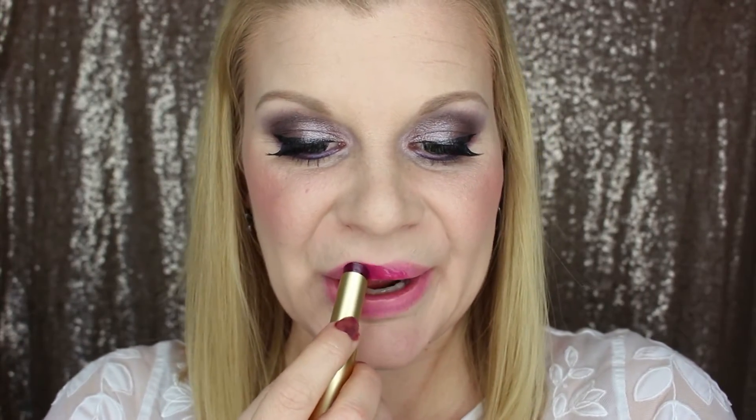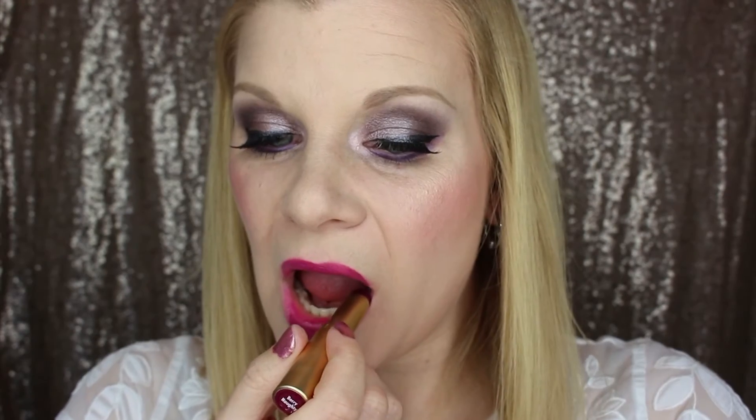The next shade is Berry Naughty and it's a deep plum — just a cream, no glitter in this one. As to be expected with these kinds of shades, it is darker in the tube than it appears on the lips, but it's still a gorgeous color. This one is Berry Naughty.